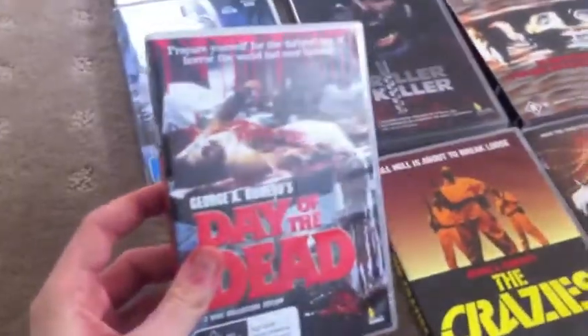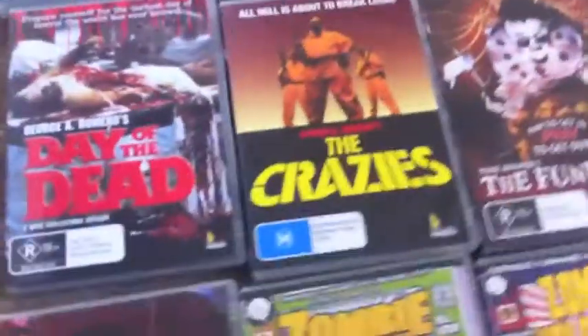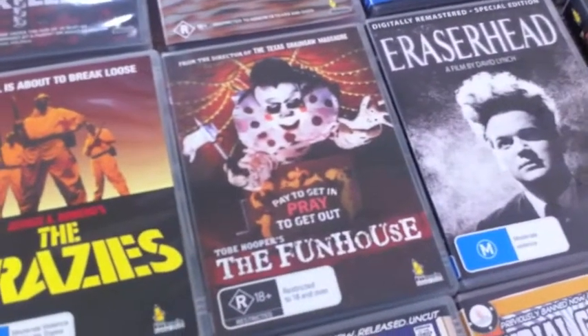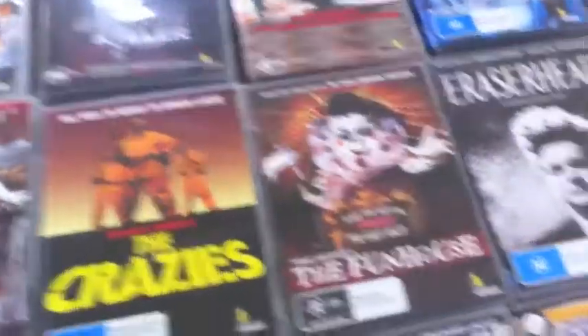Day of the Dead — I already have Day of the Dead, the US edition, but I actually got this in a bundled DVD, so I thought why not have a second copy. The Crazies — that's George Romero's Crazies. The Fun House — love the Fun House, and the DVD is awesome. It has an interview which is not on any other DVD in the world.